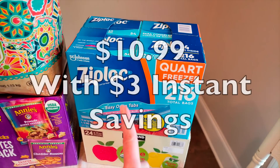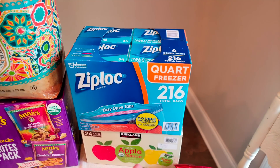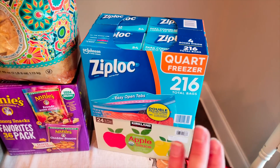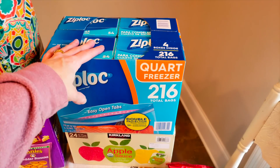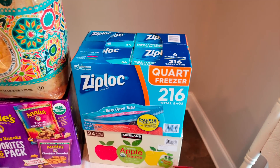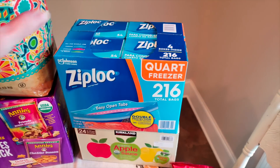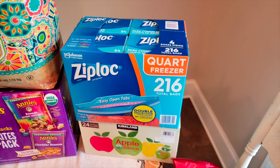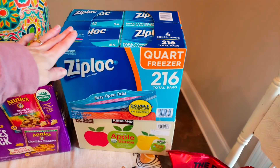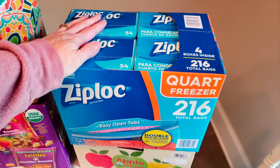I did pick up the Ziplocs — I got the quart size and there are four 54-count boxes in here. That's an amazing deal, I think it was like 10 bucks. You cannot beat that for the Ziploc brand. I appreciate that Costco did the instant savings with the freezer bags in individual sizes. I like the quart size better for ground meat — it's perfect for our family size.